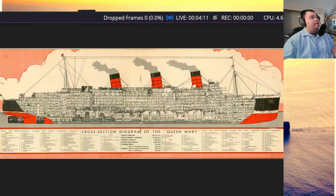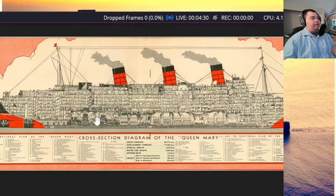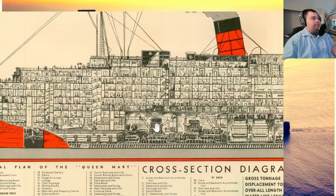So let me open this. I have here a cutaway of the Queen Mary as she appeared in 1936. One of the first things I wanted to point out is that a lot of people think today that they cut out so much of the Queen Mary, and I'll kind of explain some things here.